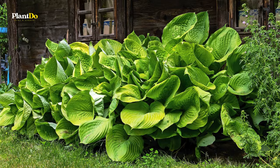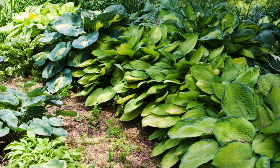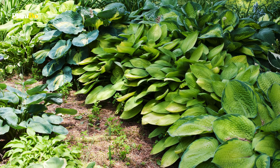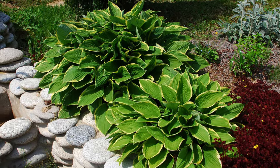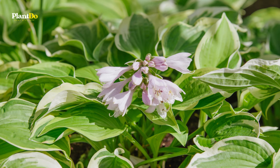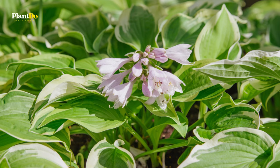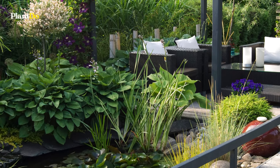The variety doesn't stop there — their leaves come in a captivating palette including green, blue, white, chartreuse, and gold. Many cultivars feature stunning variegated patterns, adding a splash of artistry to your garden. And let's not forget about their flowers: some hostas produce blooms that are not only beautiful but also wonderfully fragrant, making them a delightful addition to any shaded spot.